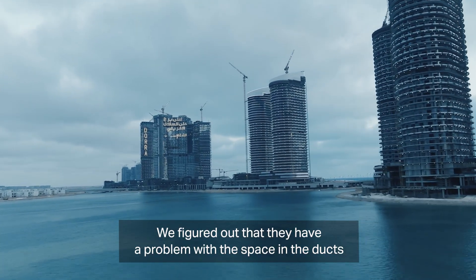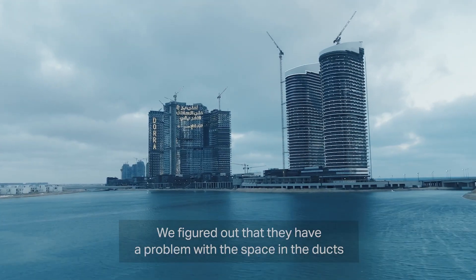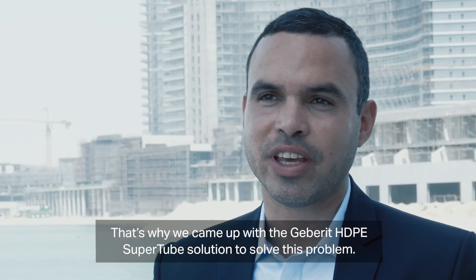We figured out that they have a problem with the space in the ducts, and that's why we came up with the HGP Supertube solution in order to solve this problem.